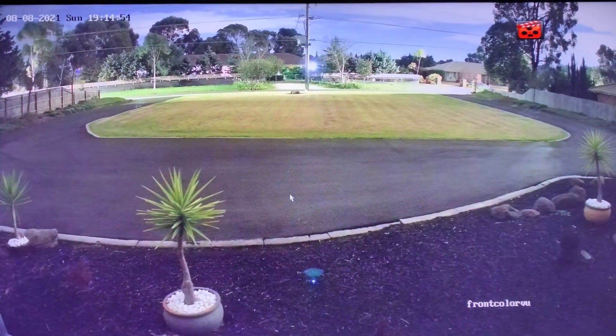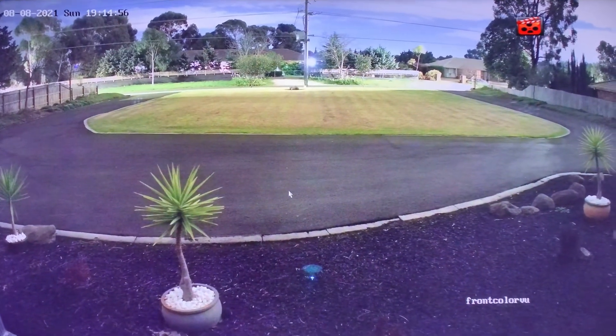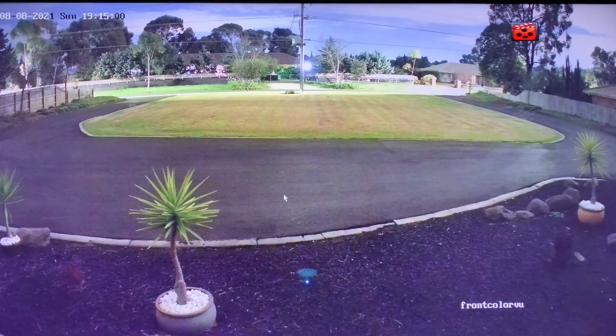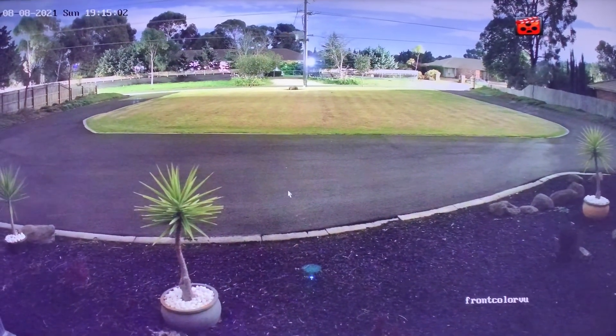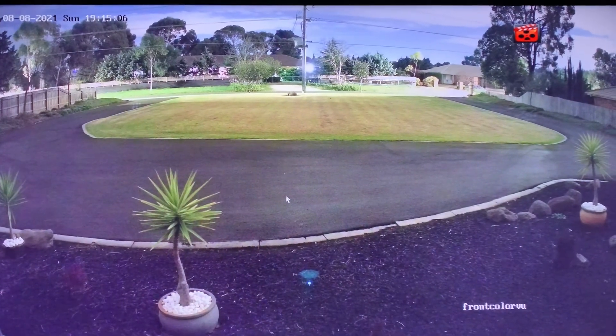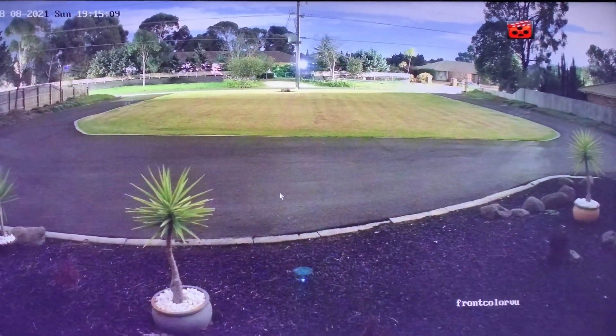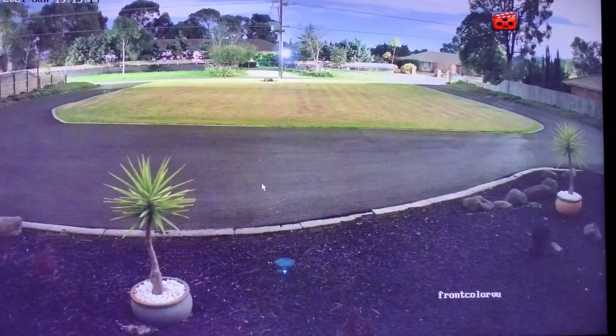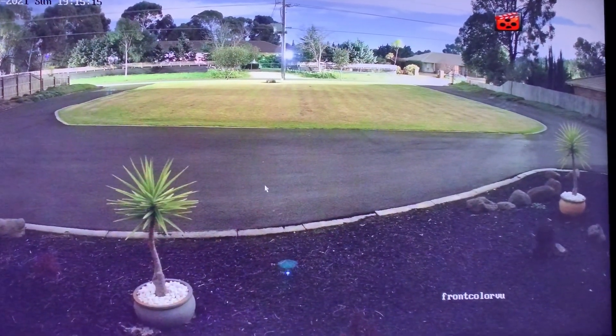I just can't speak highly enough. I hope that helps you if you're thinking about purchasing some security cameras for your home. I think they do come in two and four megapixel variants as well. Just can't speak highly enough — the proof's in the video. Okay, well take care until the next video. Have a lovely night.